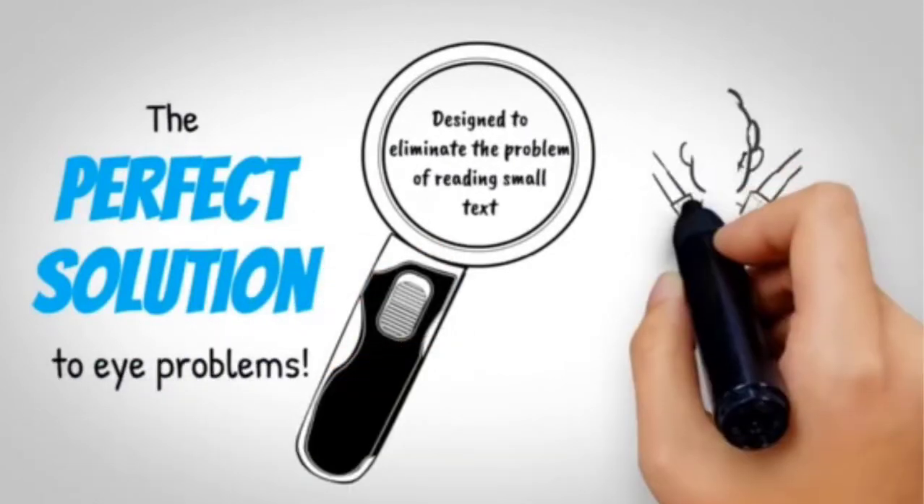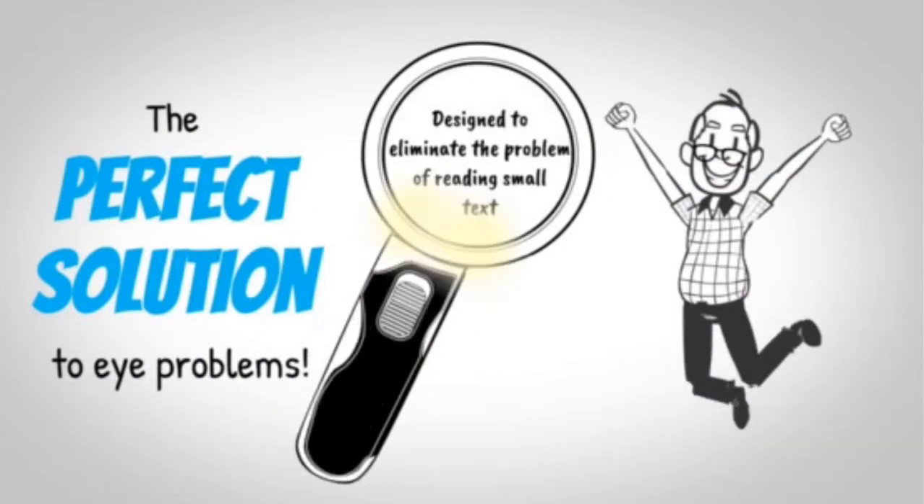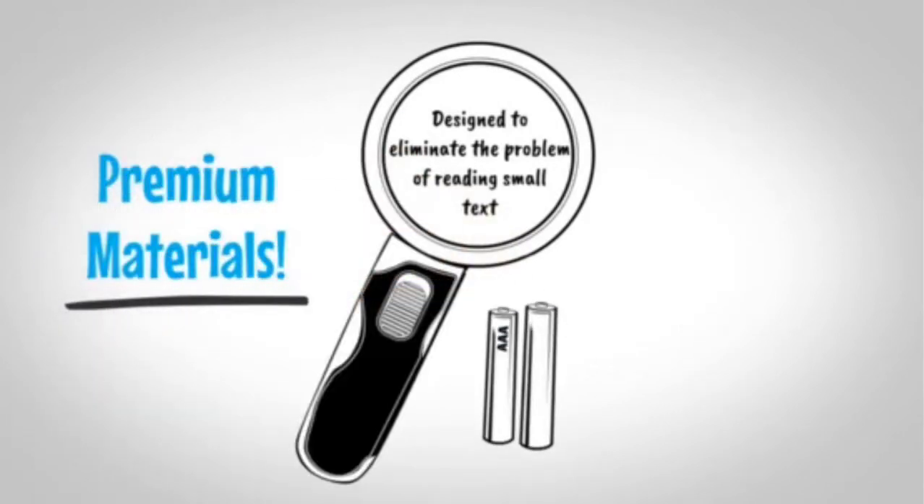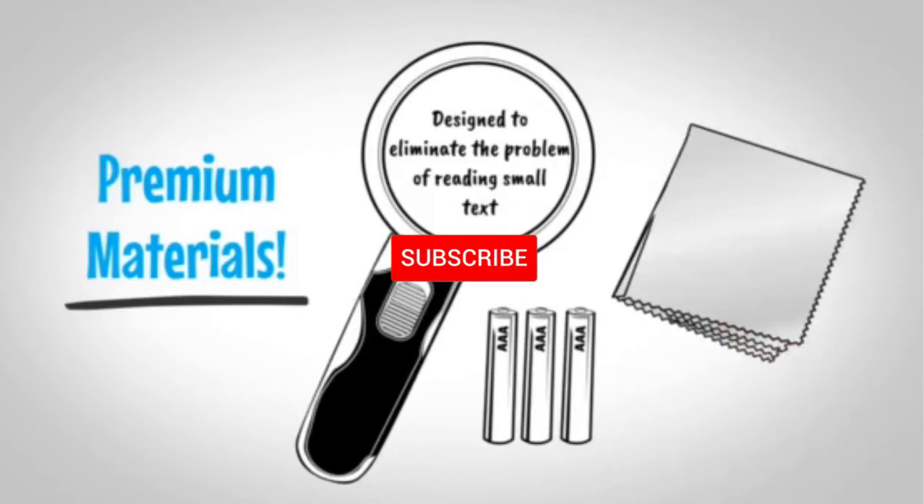I tried to make popularity, quality, price, durability, user opinion, and more as criteria. If you need more information about these products, please check the link in the description section below.